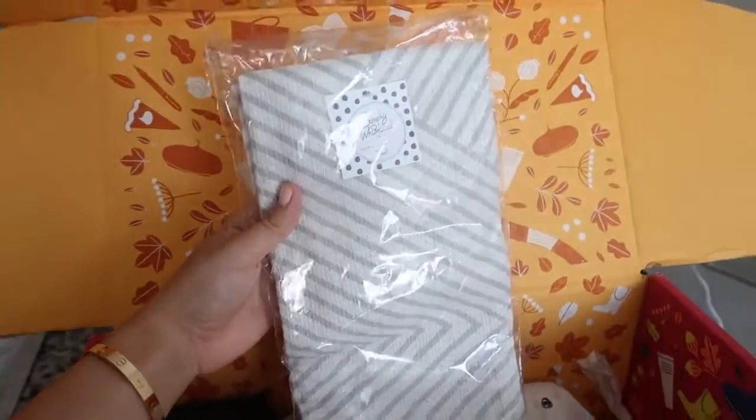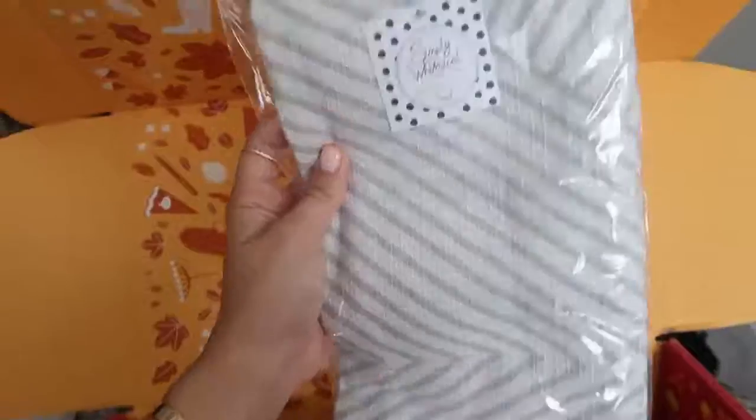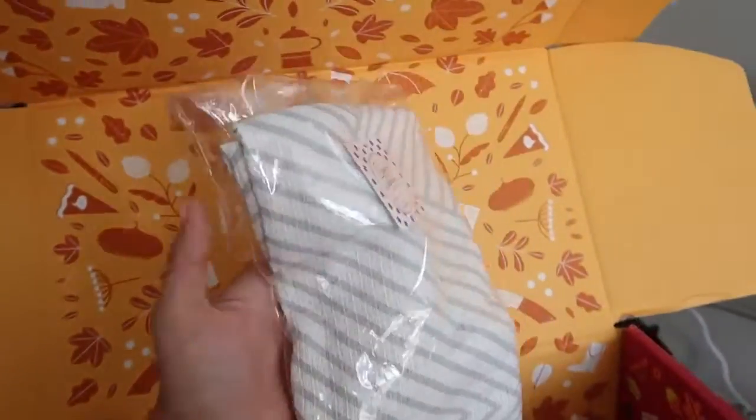Now that I live in an apartment, I really appreciate home stuff, bathroom stuff, kitchen stuff. In this season's box are these Simply Whimsical dish towels — this is so my vibe for my apartment, very gray and white and cool. I'm gonna pop these in my kitchen.